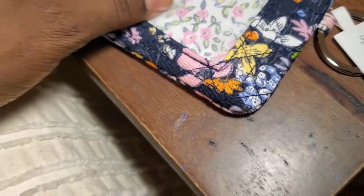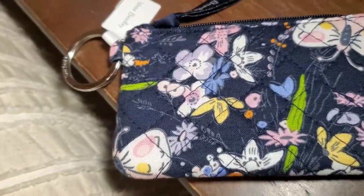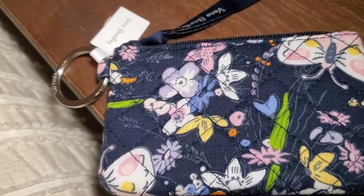Like, what is that? I don't know! Anyway you guys, like, subscribe, comment down below and let me know what you think about this little pouch and if it's in your collection. Toodles, see you next time!